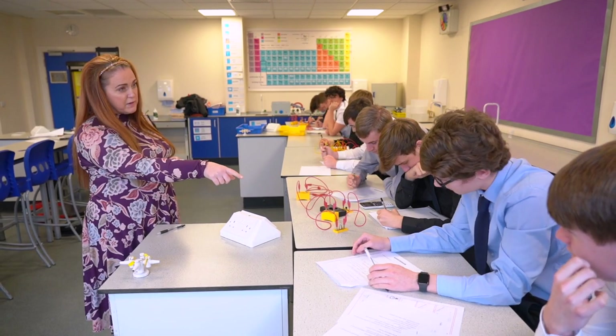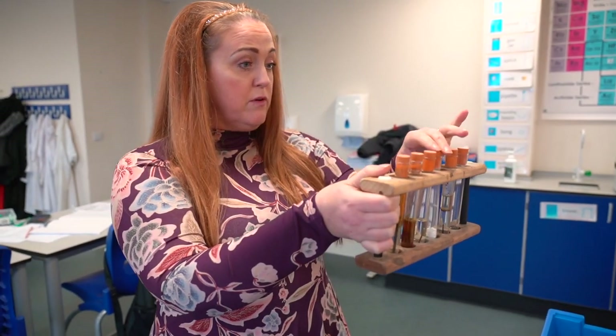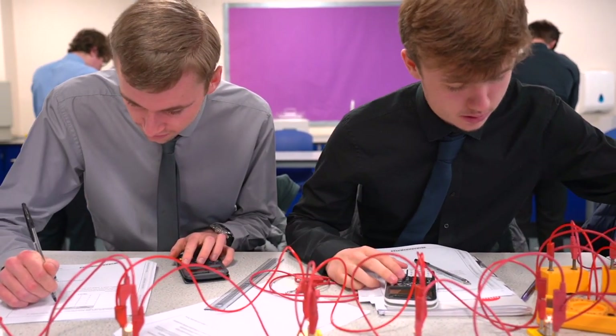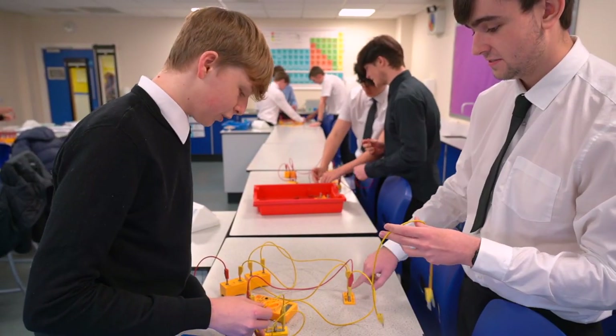In Year 12 we study two units. Unit 1 is the theory-based unit examined at the end of Year 12. It covers aspects of biology, chemistry and physics such as cell structure, the nervous system, trends in the periodic table, waves and communications with waves to name a few. This is examined with three 40-minute exams. We also cover Unit 2 which is an assignment-based unit with four assignments to complete, with full written reports for each of them.